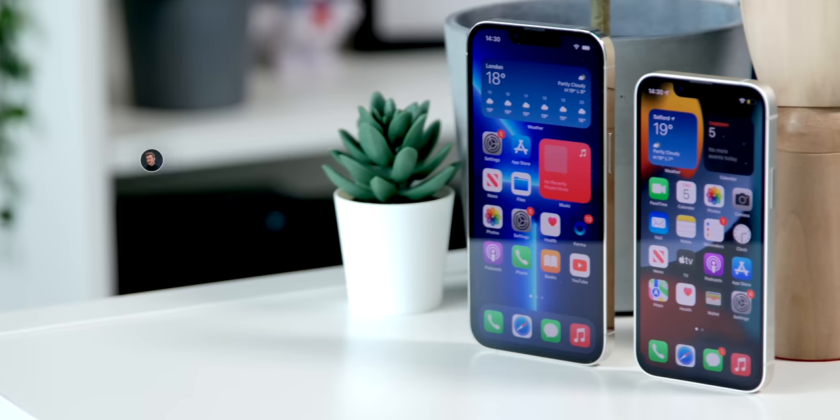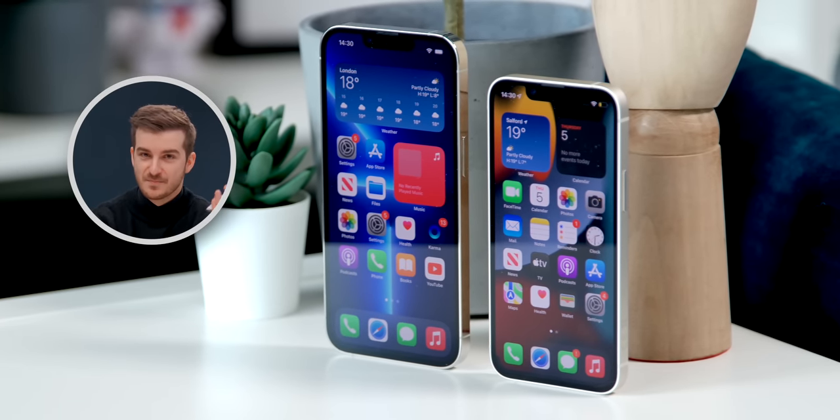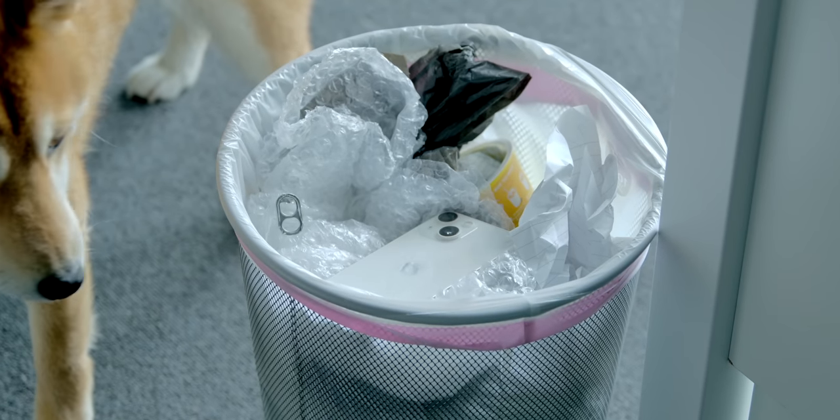I honestly think it's a pretty good idea to drop the mini. Even though a lot of people claim that they want a mini iPhone — I surely love the idea of having a smaller iPhone — but that's the thing: we all love the idea, but not the actual phone. That's why everyone keeps buying larger iPhones, and that's why Apple is sadly killing the mini.